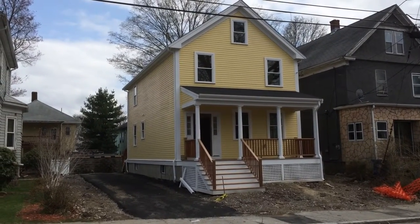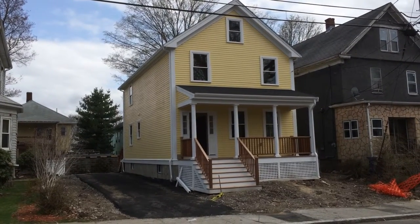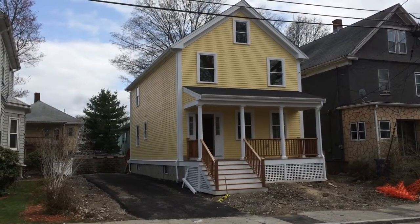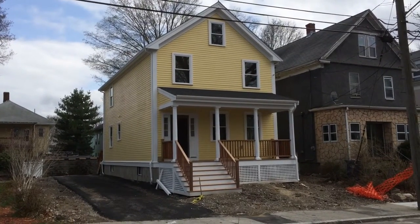This is 58 Hollingsworth Street in Mattapan. This is a 1,596-square-foot, three-bedroom, one-and-a-half-bath, single-family property. It is new construction, and it's going to look great for the new owner.